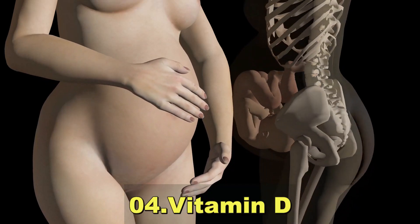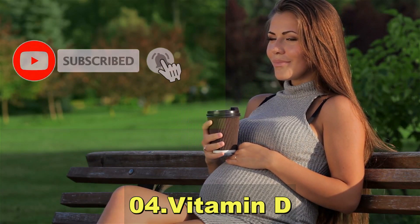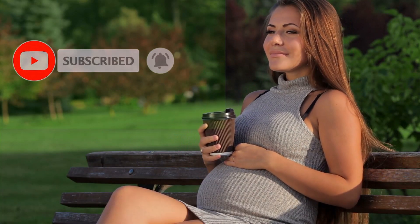Vitamin D is important for calcium absorption and utilization, promoting bone health for both the mother and the baby.